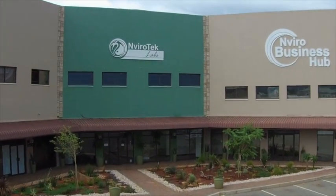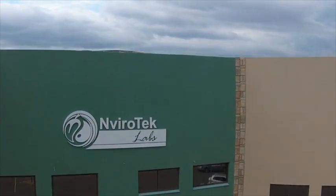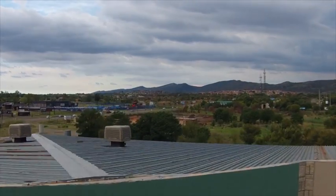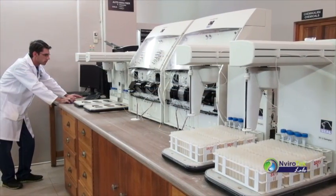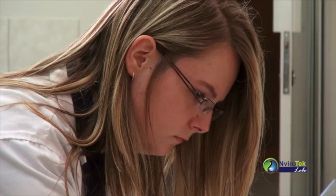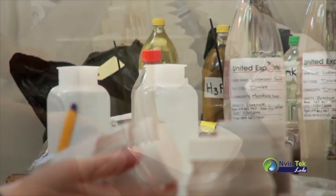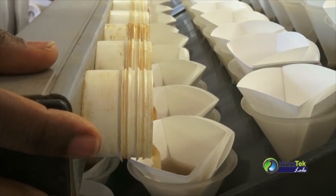Envirotech Labs is located in Hartebeespoort Dam, near Lanseria, and uses couriers to offer a nationwide service. This independent, world-class laboratory was established in 2008 to provide quality analytical services to numerous role players in the broader agricultural sector of Southern Africa.